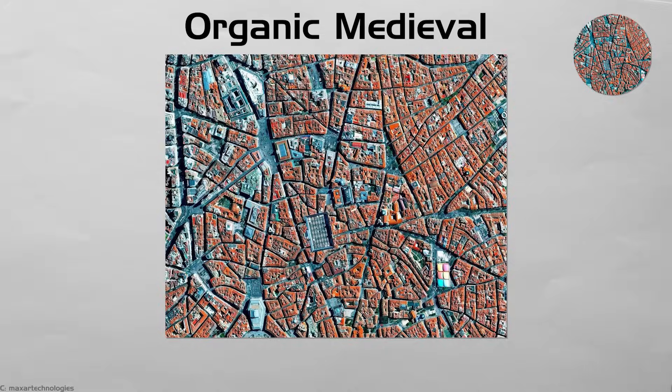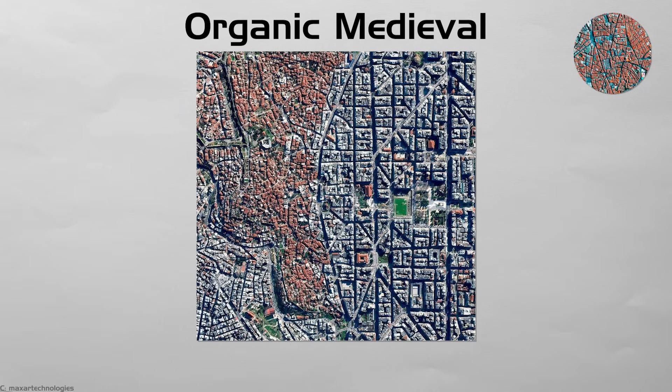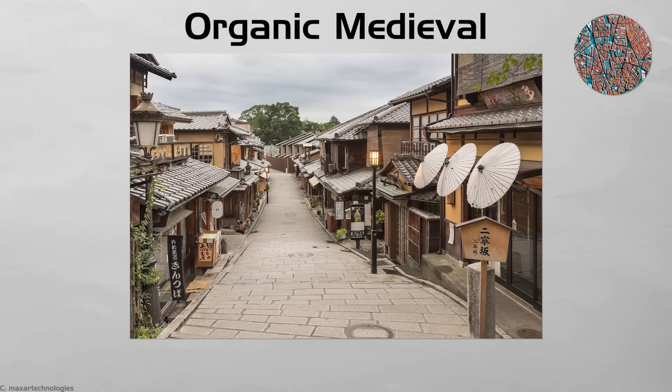Cars fit poorly, but foot trade thrives. Tourists enjoy getting pleasantly lost. Upgrades add street numbers, LED lamps, and fiber under the stones. Roof gutters feed cisterns to water plants, so the living history keeps growing while basic services reach each tiny door.